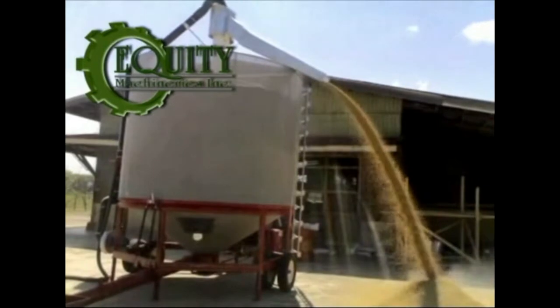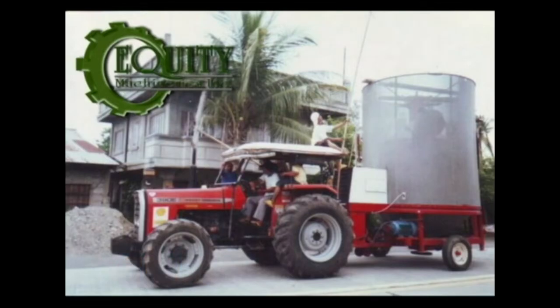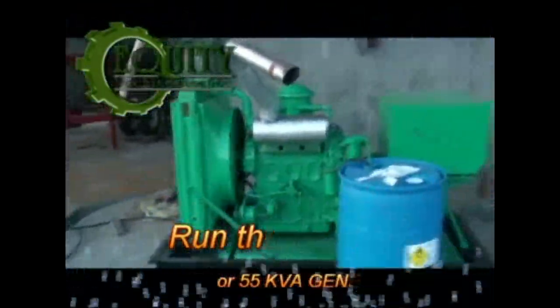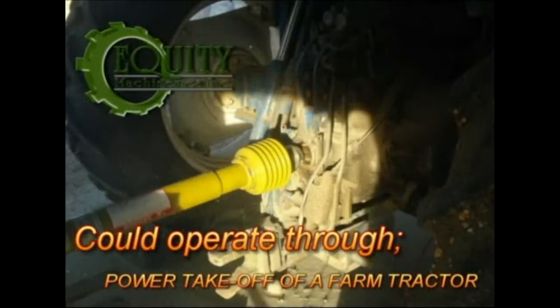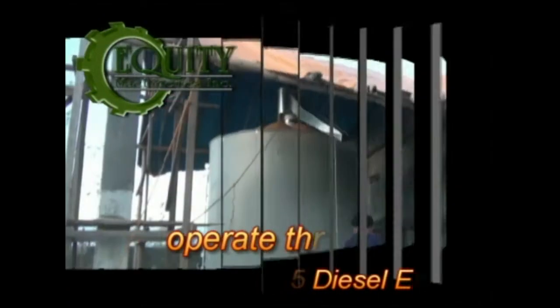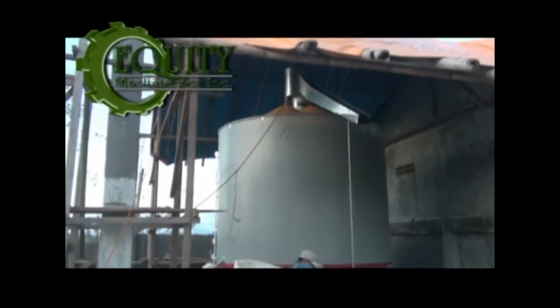One of the best features of the GT Dryer is its mobility. It can be towed and transferred from one place to another, whereas other dryers are too big to be moved. The GT Dryer can run through electricity or a 55 to 75 KVA generating set, or operate using the power take-off of a 60 to 90 horsepower tractor or a simple 4DR5 diesel engine.